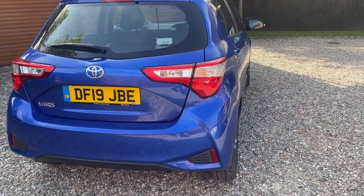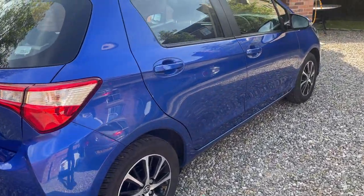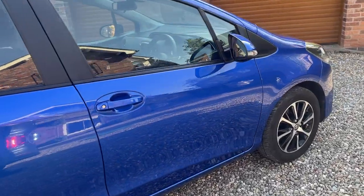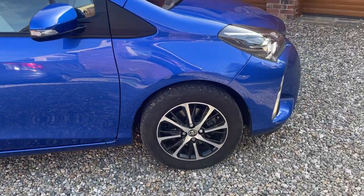It has a beautiful blue metallic finish with two-tone diamond cut alloy wheels, satellite navigation, reverse camera, Bluetooth, air conditioning, electric windows, electric wing mirrors, and front and rear parking sensors.